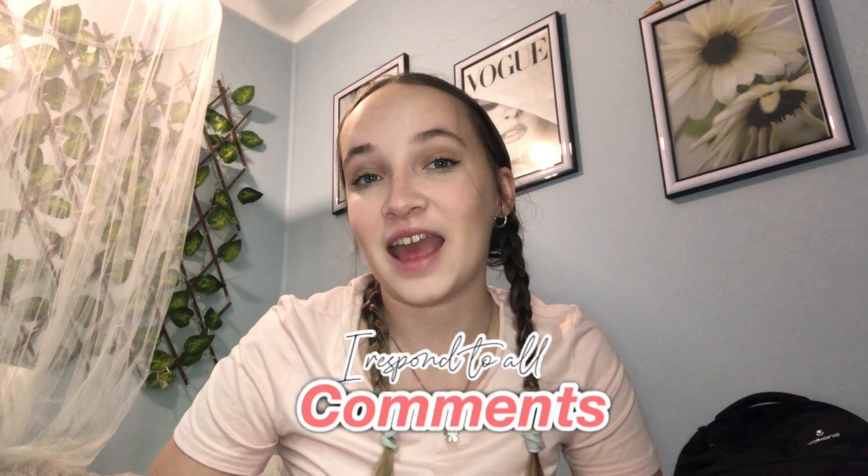Hey guys, welcome and welcome back to my YouTube channel. Today's going to be a little bit different — we're going to do a sit-down video, a 'What's in My College Backpack' video. Before we get into this, don't forget to like and subscribe and follow me on all of my socials.